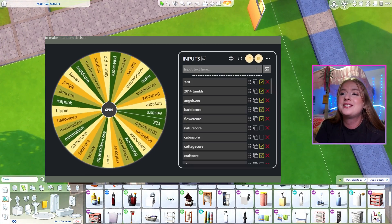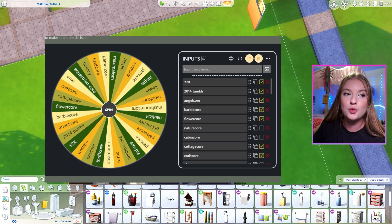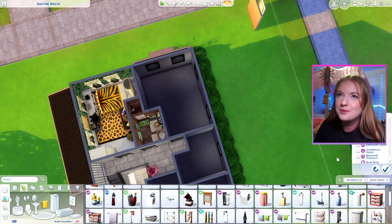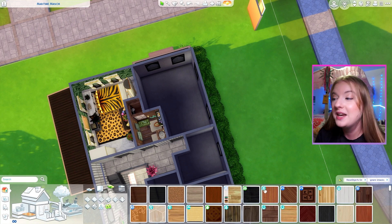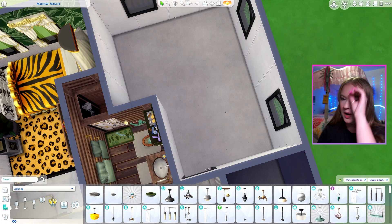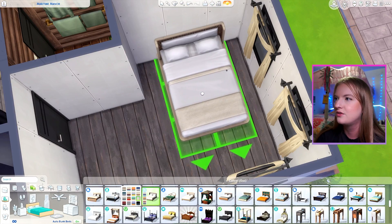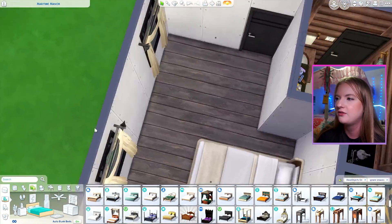Going to our second bedroom, we're going to be doing Halloween combined with minimalism. The reason I put Halloween aesthetic on there is because we have Spooky Stuff pack. However, minimalism makes that a little difficult — I would like to use everything from the Spooky Stuff pack, but we're going to have to keep it minimal. I forgot we don't have a bed. This bed is very minimalism — let's do that. That kind of fits with our vibe.